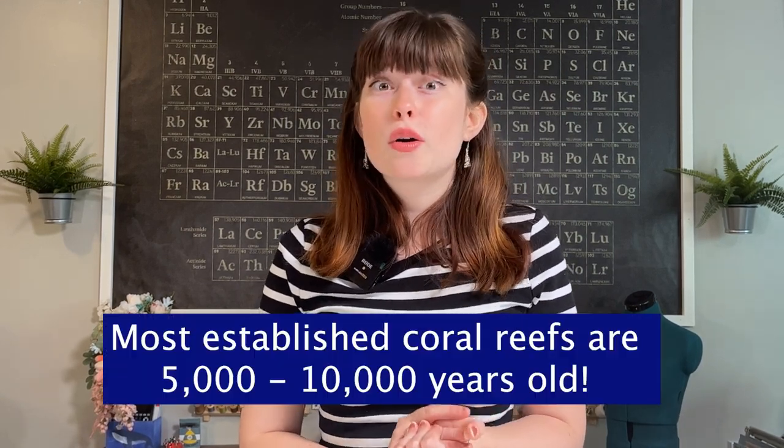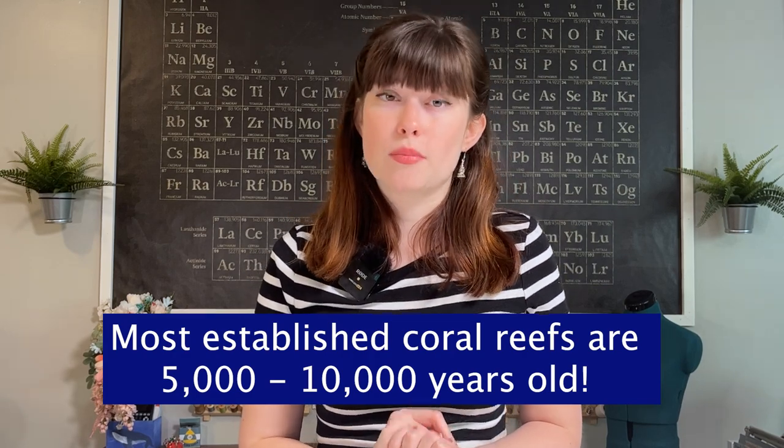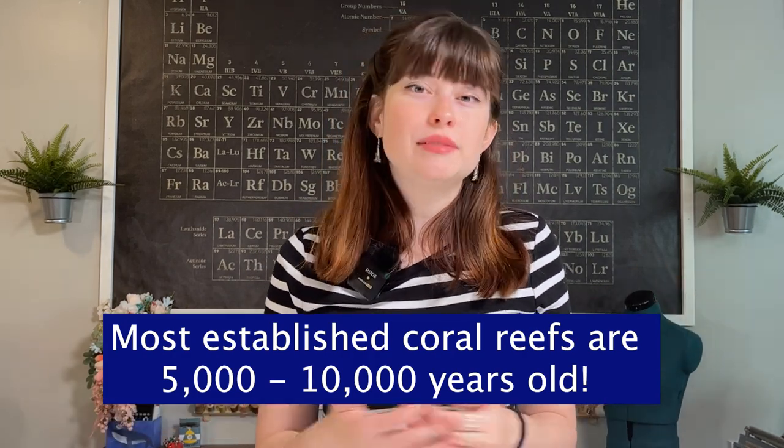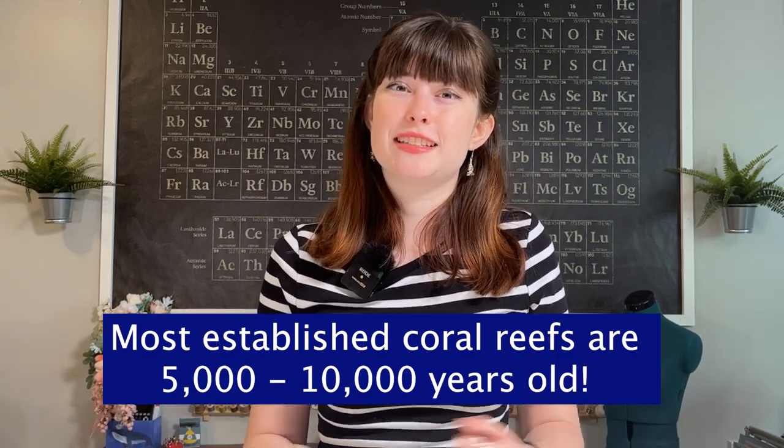I hope you enjoyed learning a little bit more about coral reefs. Today's fun fact: coral reefs take an estimated 5,000 to 10,000 years to form. So the Great Barrier Reef in Australia has been around for thousands and thousands of years for us to enjoy today.